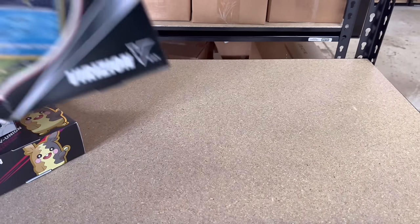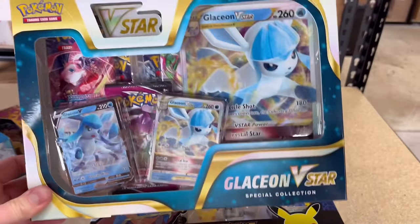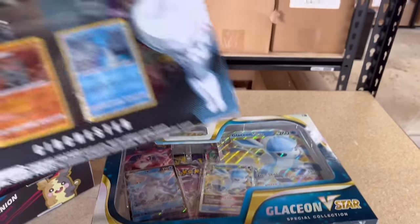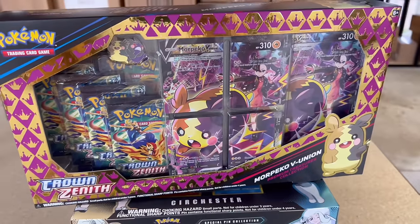I'd love to go more in depth but unless I pull all this stuff out and make a huge mess, that's not going to be possible. I'm going to grab a few things for today's video. Quick recap — here's what I grabbed: Brisian V box, some Celebrations, the Glaceon V-Star box, shout out to Shiny Vert, and lastly the giant Morpeko Crown Zenith box.